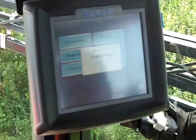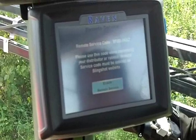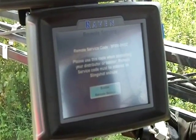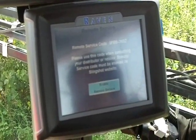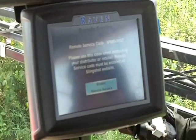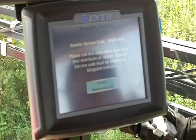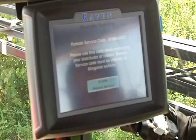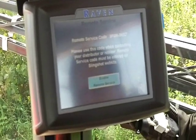I can also go in here for remote service. If I'm having trouble, I can call a Raven dealer or Raven's tech support in Sioux Falls. I come in here, give them this code, they enter that code on the Slingshot website, and they can actually bring up the screen of this device on their computer and go through the screens to diagnose problems that way. It's going to save a lot of time, and in a lot of cases it'll save the trip to the field by a service technician.